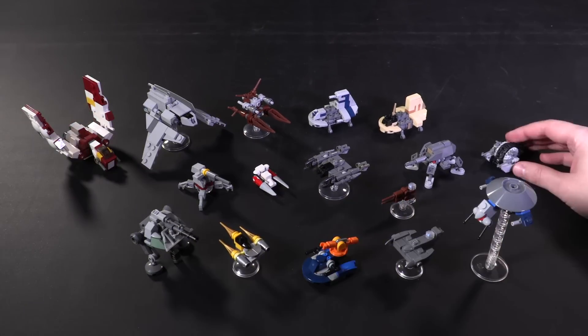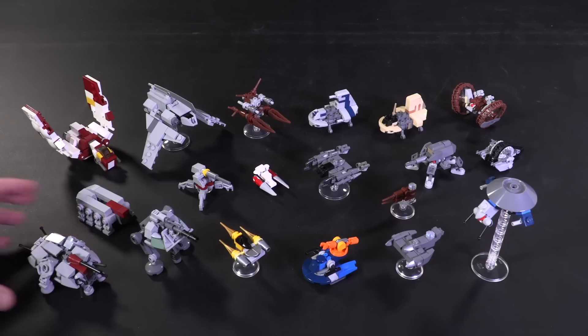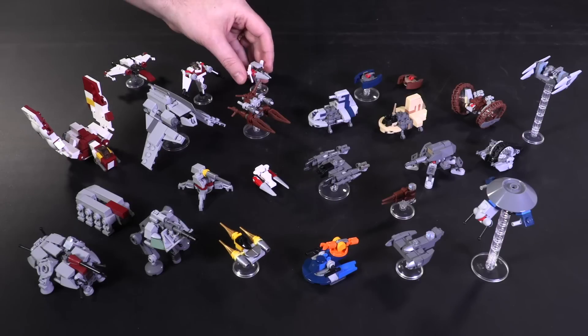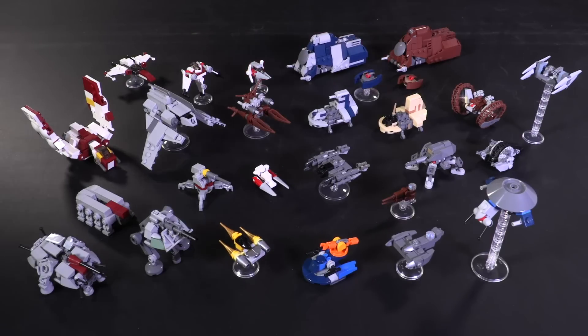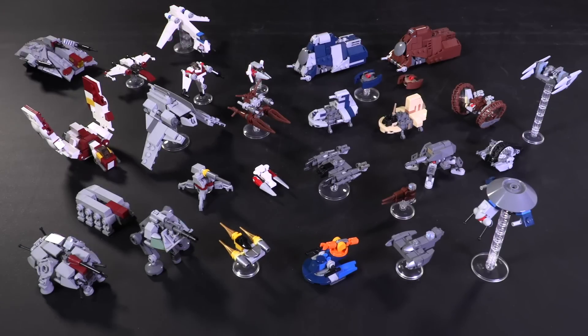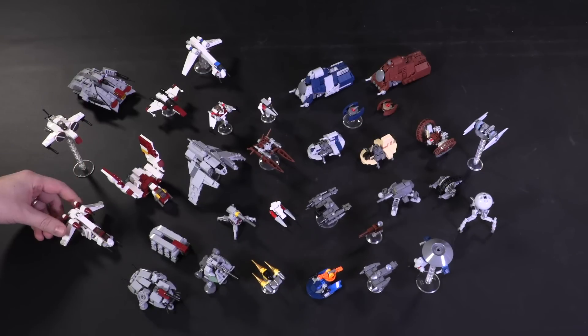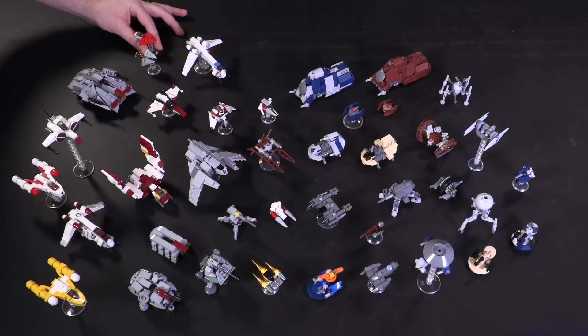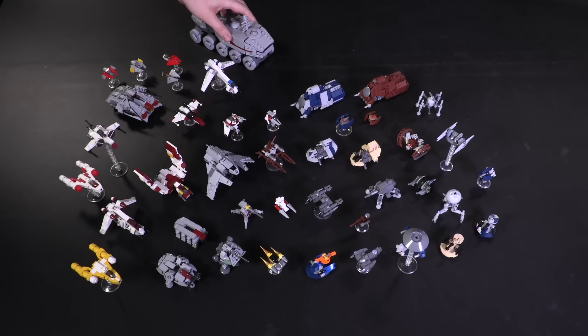Hey everyone, welcome to Brick Vault. It took a little over two and a half years, but we finally completed all the Microscale Clone Wars models, for the most part. There's always some more stuff you can add in this universe, but this batch of Microscale models from the designer Fukusaku really knocks out the rest of this era's big heavy hitter vehicles.